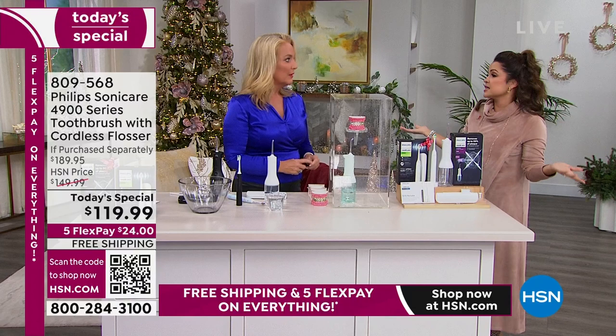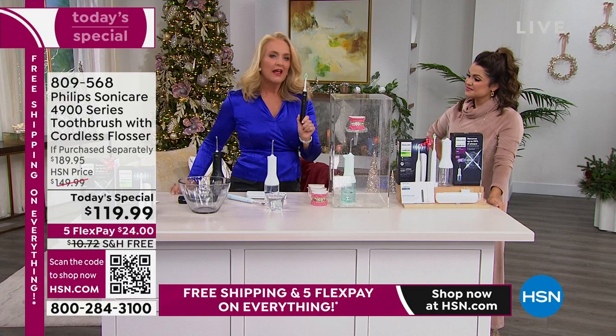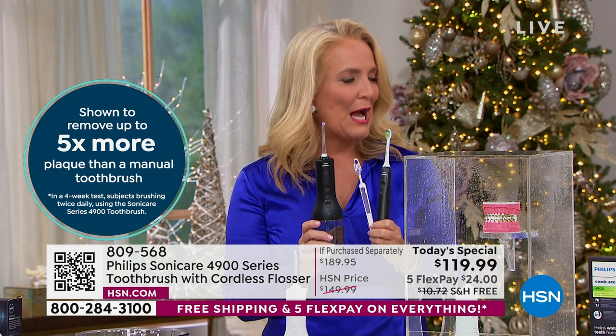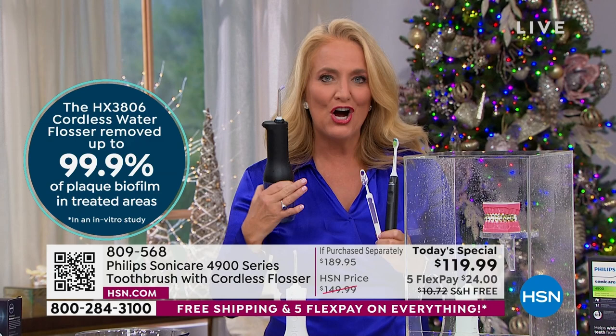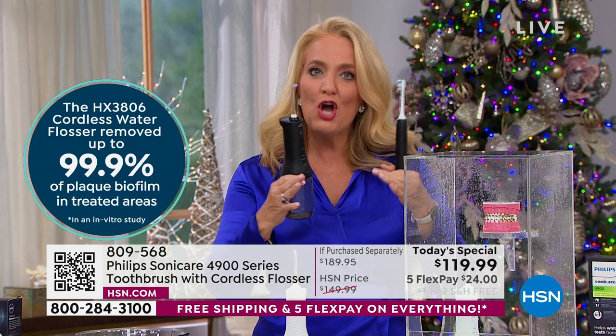This is going to blast away five times more plaque than a manual toothbrush. More effective than floss — it blasts away two times more plaque, and 99.9% of plaque biofilm. Two minutes with the toothbrush and one minute with the flosser — five minutes total. Those numbers come from in vitro studies, not just perception — Philips actually went in and did the individual research. Those claims were not easy to get.